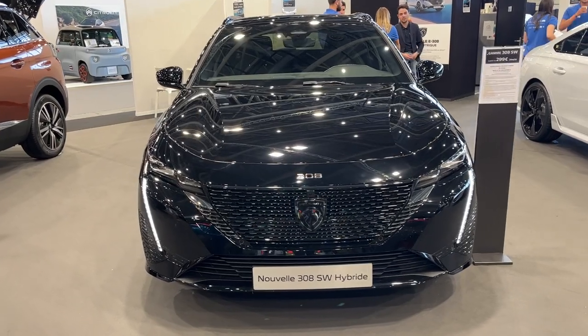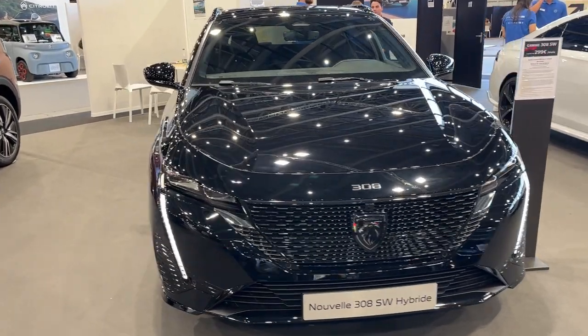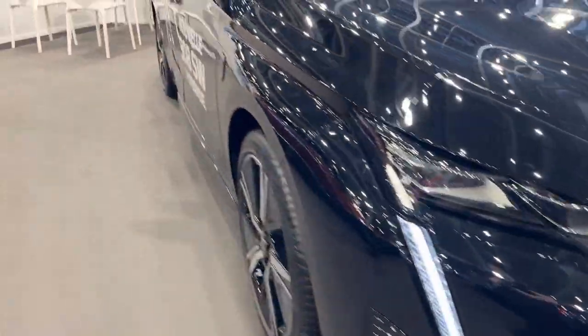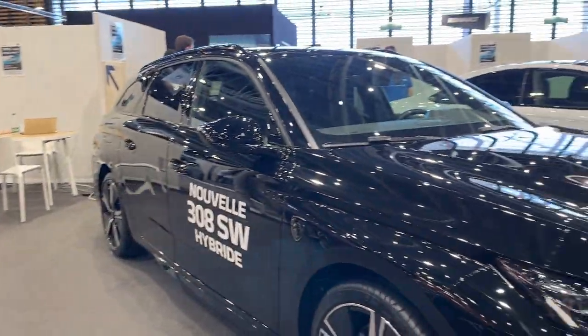Peugeot is aiming to make a splash in the family wagon segment by injecting a healthy dose of style, efficiency, and technology into the new 2024 308 station wagon hybrid.